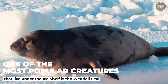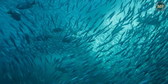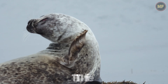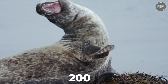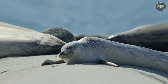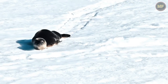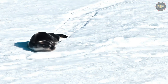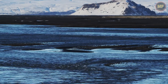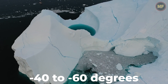One of the most popular creatures that live under the ice shelf is the Weddell seal. Under the ice shelf in Antarctica, there is a thriving ecosystem of diverse and unique creatures. The Weddell seal is a large seal that can grow up to 11 feet long and weigh over 2,000 pounds. They are the largest species of seal in the Antarctic. Weddell seals are very social creatures and often gather in large groups to bask in the sun or to mate. They are very well adapted to life under the ice shelf, with a thick layer of blubber that insulates them from the cold water and ice. They also have a special ability to control their blood flow so that they don't overheat. This is an important adaptation since the ice shelf is a very extreme environment with temperatures that can range from minus 40 degrees Fahrenheit to minus 60 degrees Fahrenheit.